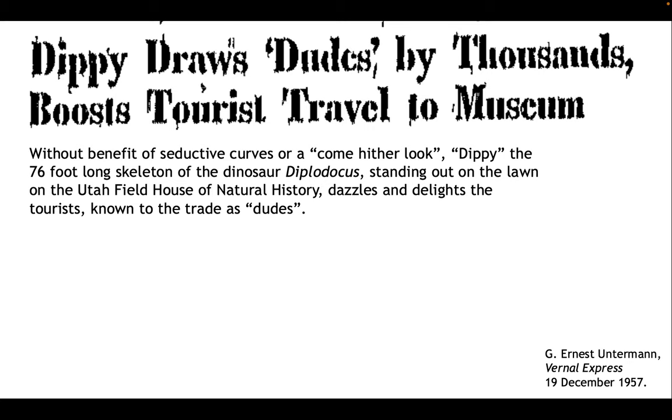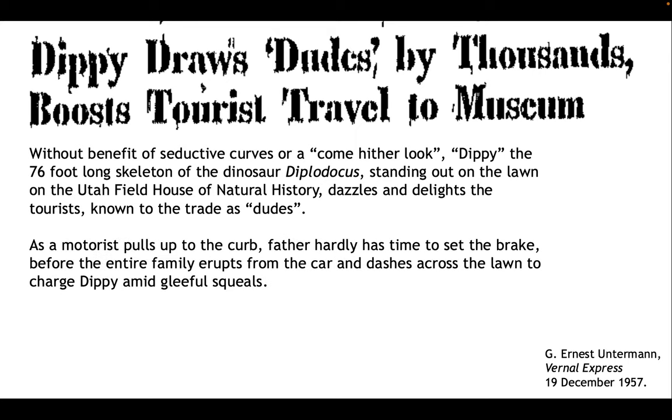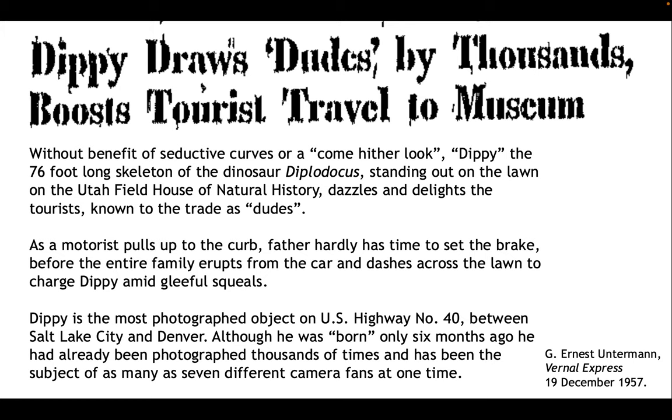The completed cast really became a bit of a cultural icon in that corner of Utah for three decades. Ernest Unterman himself wrote an article shortly after the skeleton was mounted, titled 'Dippy Draws Dudes by Thousands, Boosts Tourist Travel to Museum.' He wrote: 'Without benefit of seductive curves or a come-hither look — remember this is the 1950s — Dippy, the 76-foot-long skeleton of the dinosaur Diplodocus, standing out on the lawn of the Utah Fieldhouse of Natural History, dazzles and delights the tourists known to the trade as Dudes. As a motorist pulls up to the curb, father hardly has time to set the brake before the entire family erupts from the car and dashes across the lawn to charge Dippy amid gleeful squeals. Dippy is the most photographed object on US Highway No. 40 between Salt Lake City and Denver.'